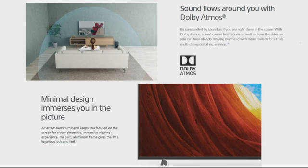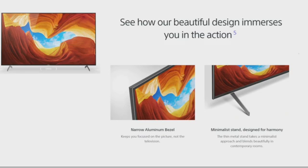At the same time, the minimal design immerses you in the picture. A narrow aluminium bezel keeps you focused on the screen for a truly cinematic immersive viewing experience. The slim aluminium frame gives the TV a luxurious look and feel, with a narrow bezel and minimal stand design for visual harmony.